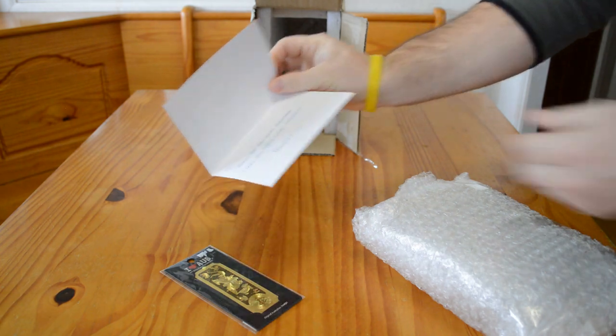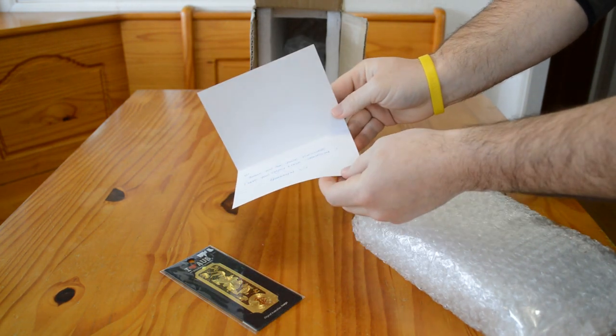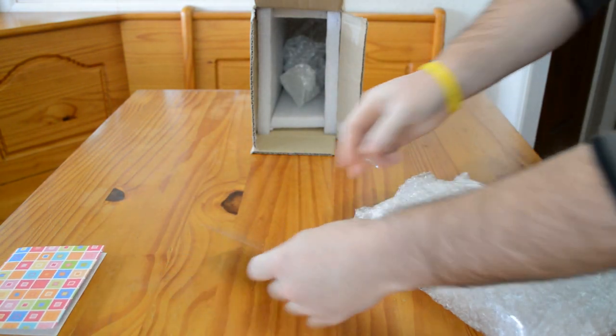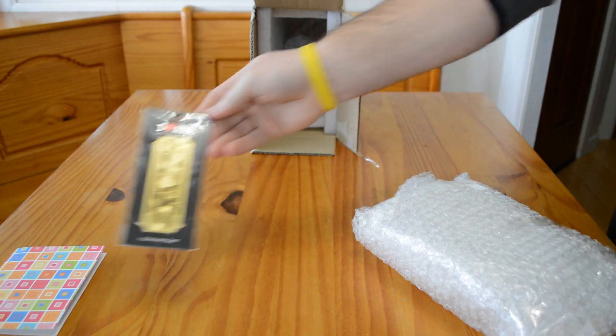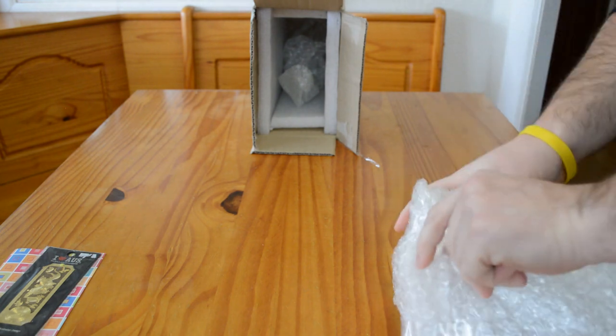One of the fun things about this artist is she always includes a nice little handwritten card, and then she includes something extra. This looks like maybe it's a bookmark — it's really cute. Last time we got a map of Australia, so they're just fun little things that she sends along with her artwork.